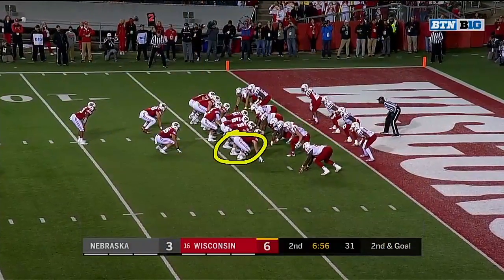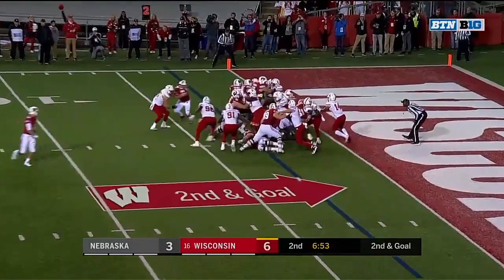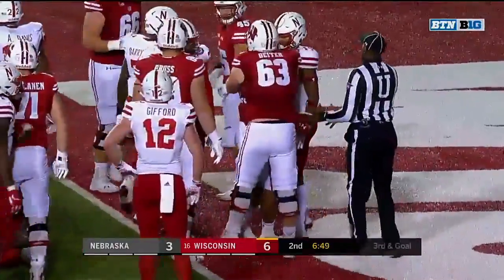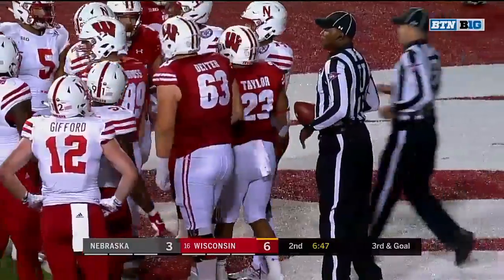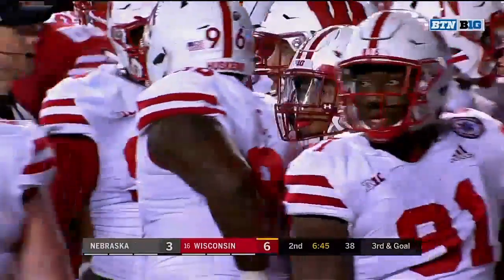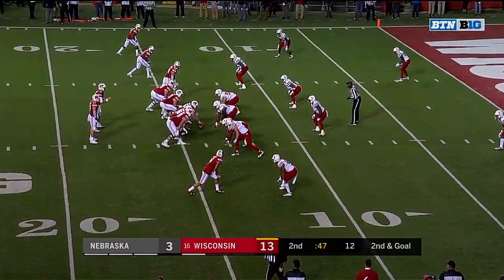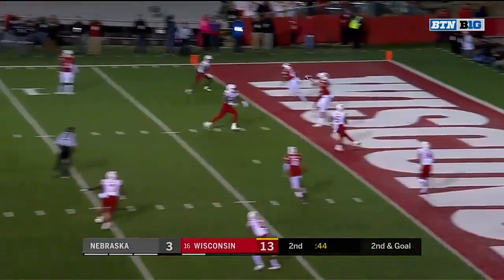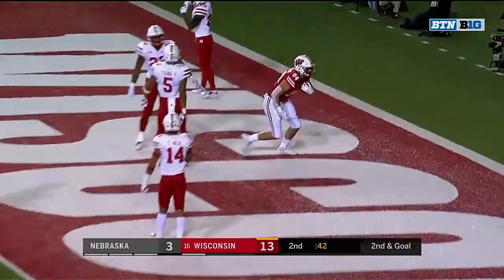Taylor wriggles forward and down to the one. Almost popped into the end zone but it's third and goal. Again the same formation, three by one — you'll see Ferguson and Taylor lined up together. Hornybrook looking for the end zone — it's Ferguson, touchdown!